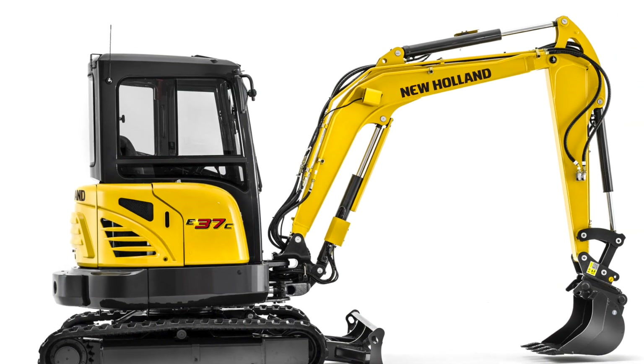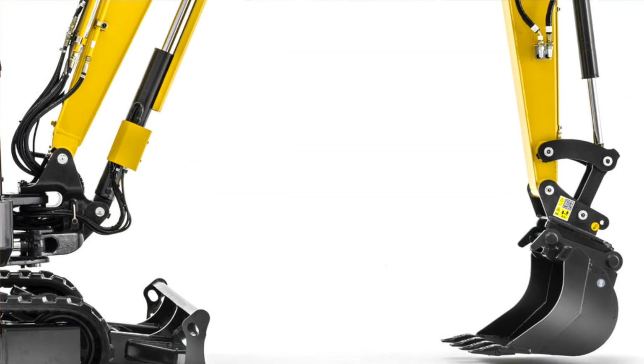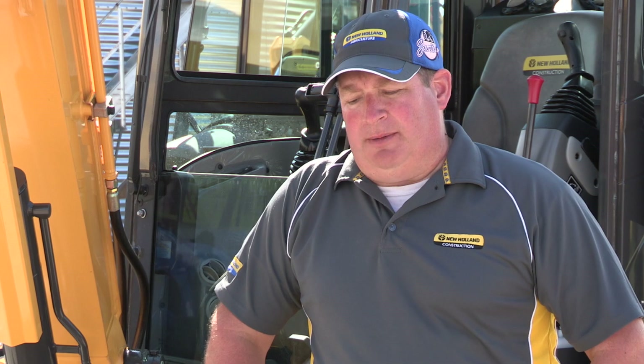Let's talk about three things. The first is power — we have six models you can choose from, covering quite a few power bands in the market. We also have some real good digger and arm bucket breakout force on these machines, some of the best in the industry.